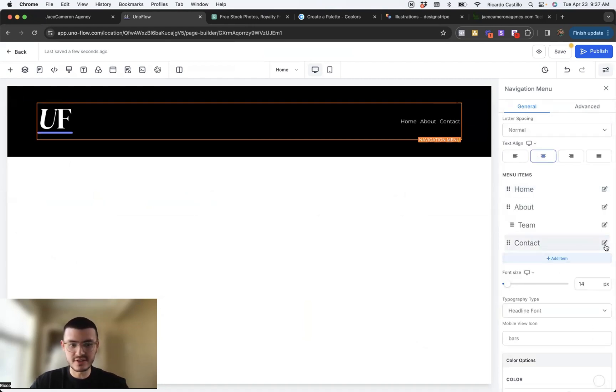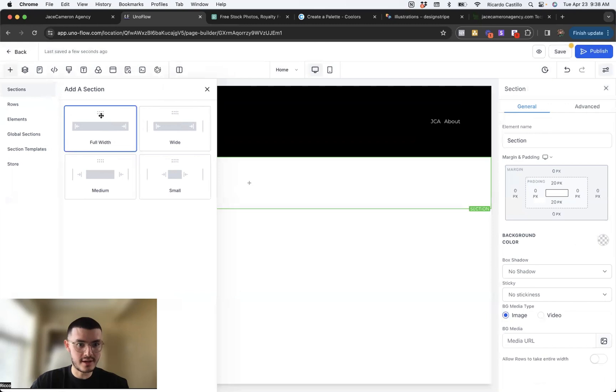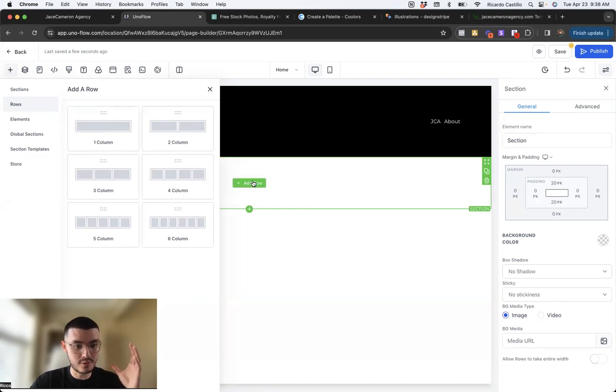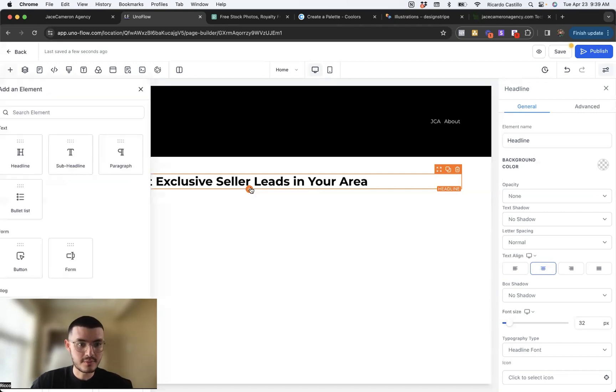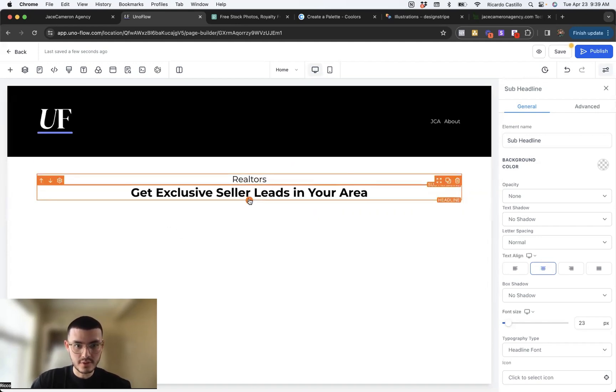Now I'm going to add a new section for the main hero, where we'll put who we help and what we can do for them — making it very clear when somebody lands on the website. So we'll add a headline: 'Get exclusive seller leads in your area.' I'm making it as specific as possible so that if a realtor is facing the problem of not having exclusive seller leads, when they see a website talking specifically to them in their own terms, they'll be more likely to book. I'll also add a sub-headline identifying who I help — realtors — and then add a button.